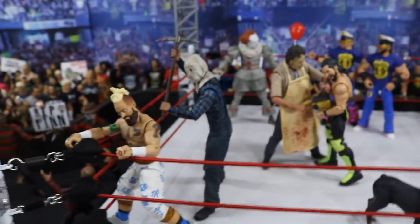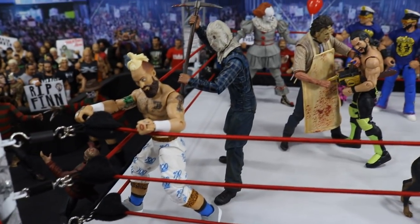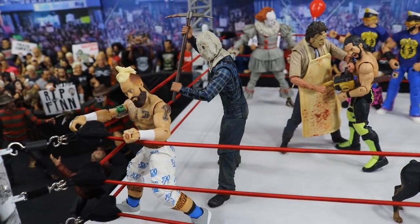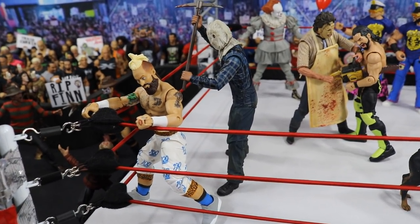We go into the ring, and we have this Part 2 Jason with a pickaxe, and Enzo Amore about to get obliterated in the head right there. Part 2 Jason about to unload onto Enzo in the corner with his back turned.